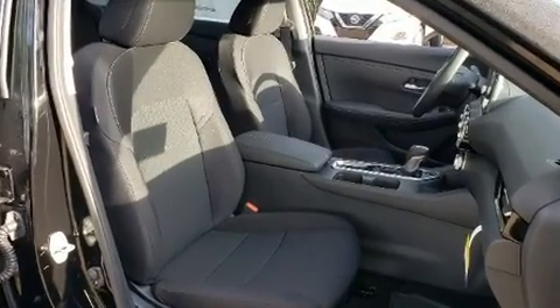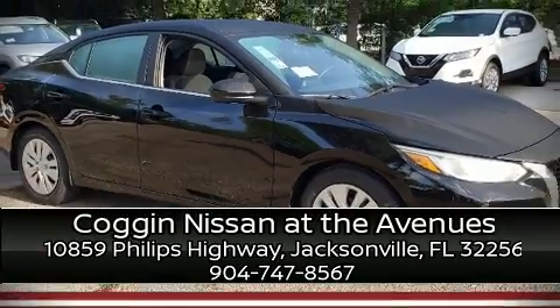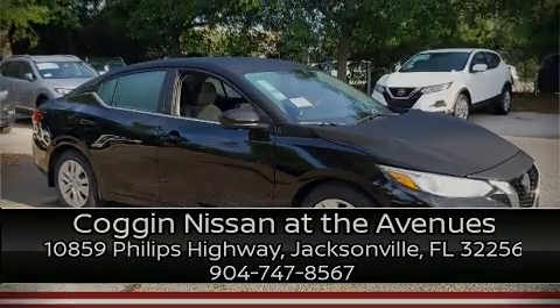Our team is professional and we offer a no-pressure environment. Please don't hesitate to give us a call. Thank you for right now!